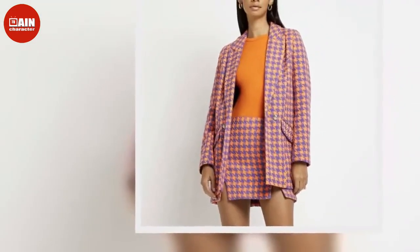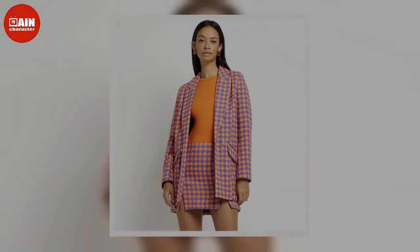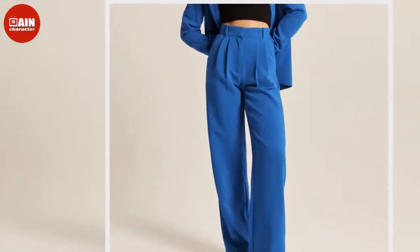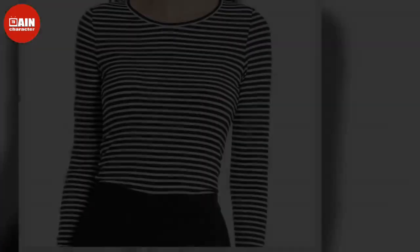Dressed by the show's lead costume designer Marilyn Pitucci, Emily's looks are bold and fun while exuding an ultra-trendy Parisian personality. Although her over-the-top style has inspired plenty of Twitter discourse, we're always excited to see what head-turning look Emily will wear next.